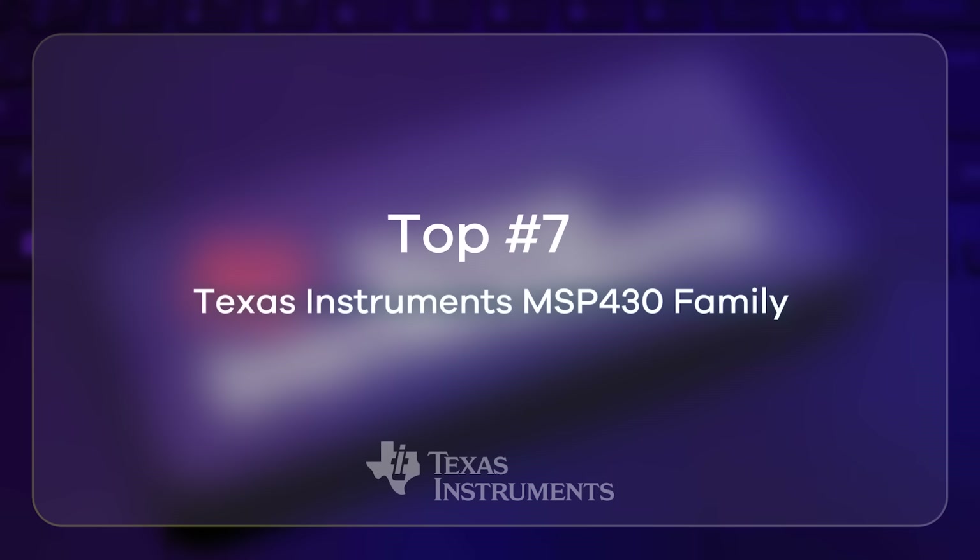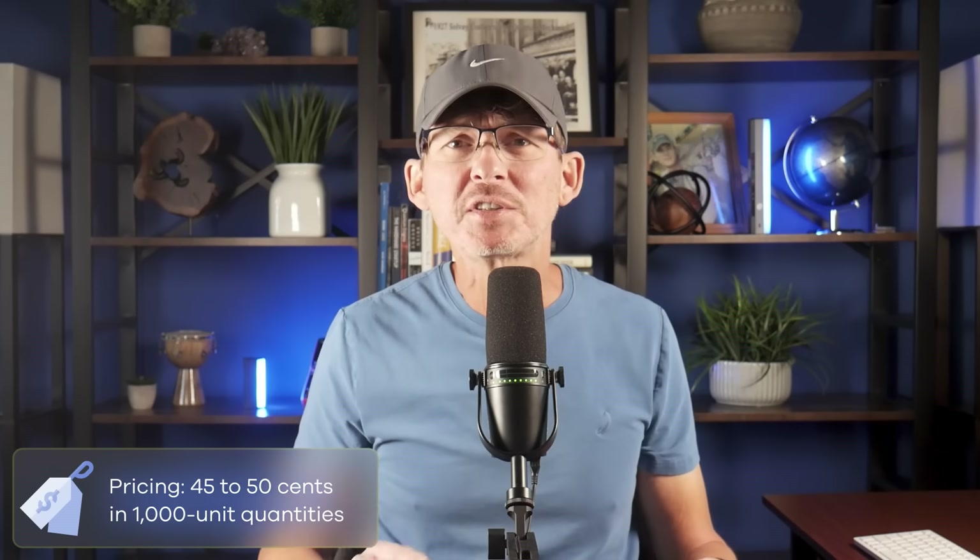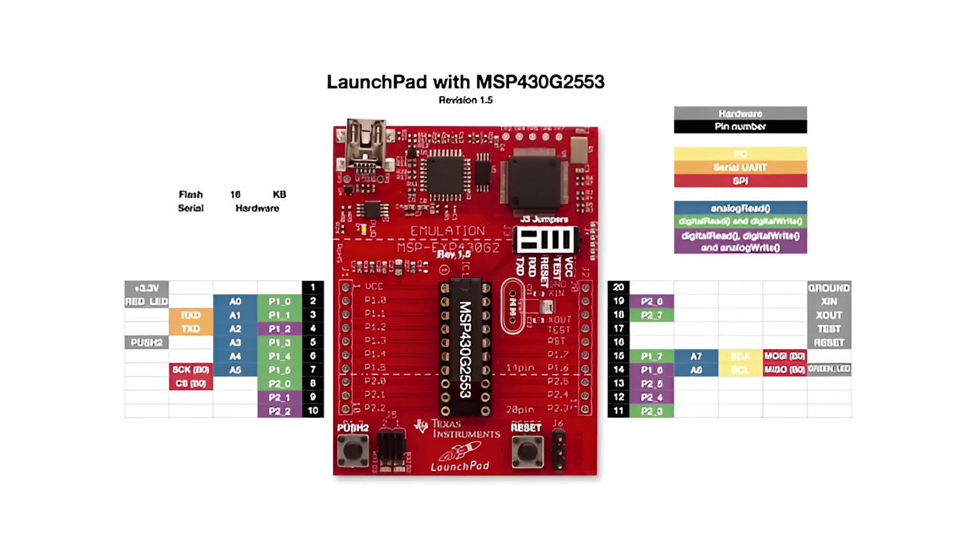Next is the MSP-430 from Texas Instruments, a name that's been around for decades. This family has earned a reputation as one of the most efficient low-power microcontrollers ever made. A typical part like the MSP-430G2553 runs at up to 16 MHz, has 16 kilobytes of flash, and 512 bytes of RAM. Pricing is about $0.45 to $0.50 in quantities of 1,000 units. The MSP-430's biggest advantage is power efficiency — it was built from the ground up for battery-powered products and is still one of the best performers if your product needs to run for months or years on a small battery. The downside is it's a 16-bit architecture. TI offers several LaunchPad boards for the MSP-430, and if ultra-low power is your top priority, it's still a great fit.